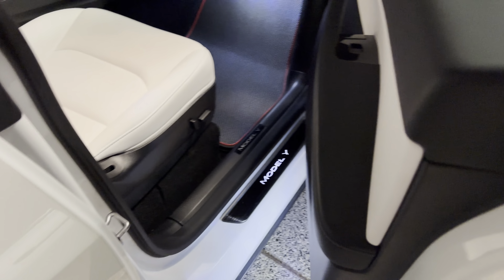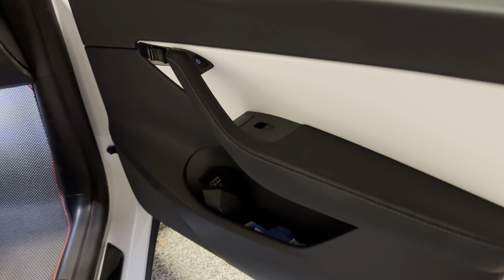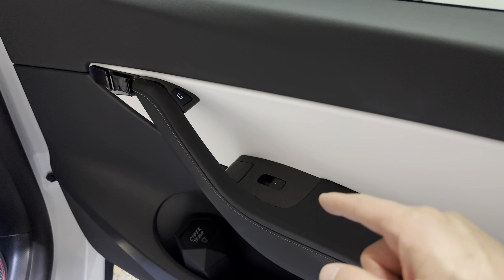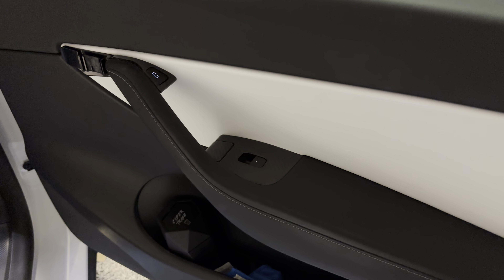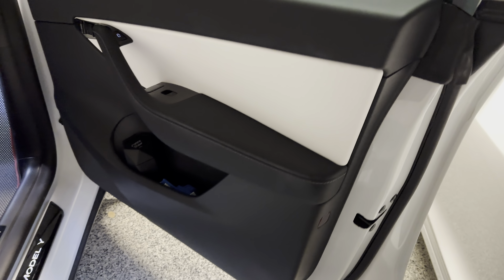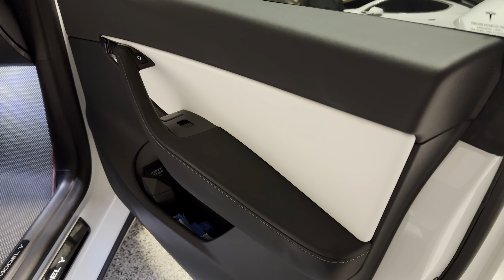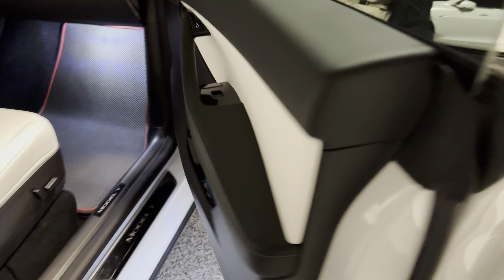Hopefully you find this video helpful and it addresses the concerns people have about the emergency latch not working. Likely the problem is that whoever installed it forgot to put the latch back — that's the only thing I can think of. If it's not working, take it back to where you got it installed and have them check the door for the emergency latch. They likely forgot to put that plug back where it's supposed to be. Catch you all next time — remember to subscribe!